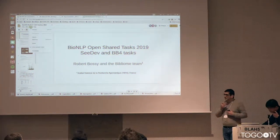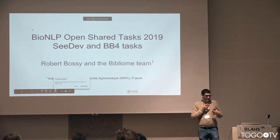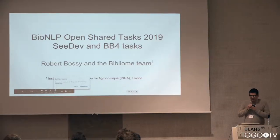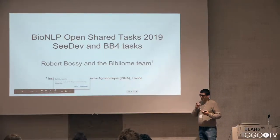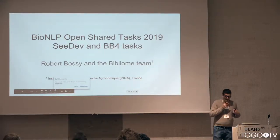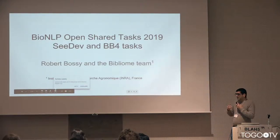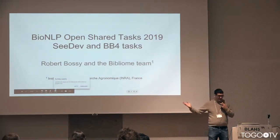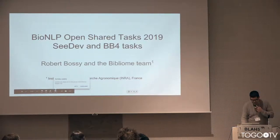This presentation is actually two following presentations on the program, so I will give them together, mixed together. We present the two tasks that the Bibliome team are proposing for the BioNLP OpenShared tasks 2019. I am the one presenting, but this is a collective effort from the Bibliome team, three of us in this group.